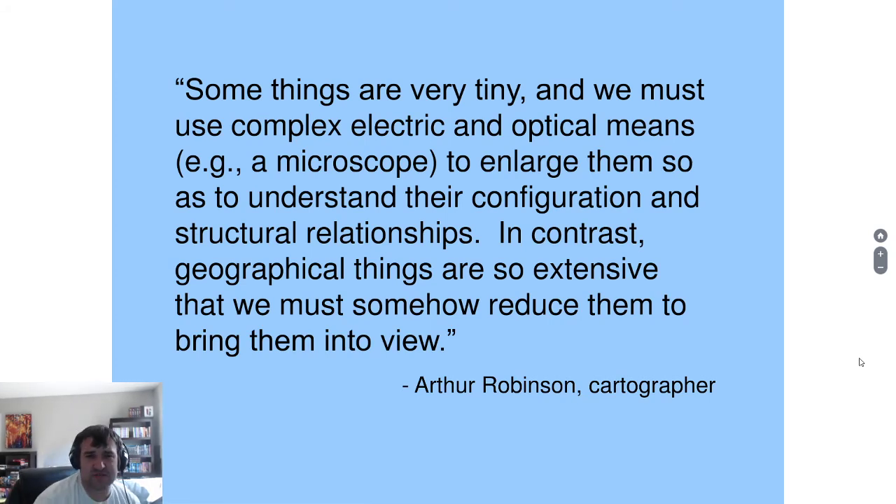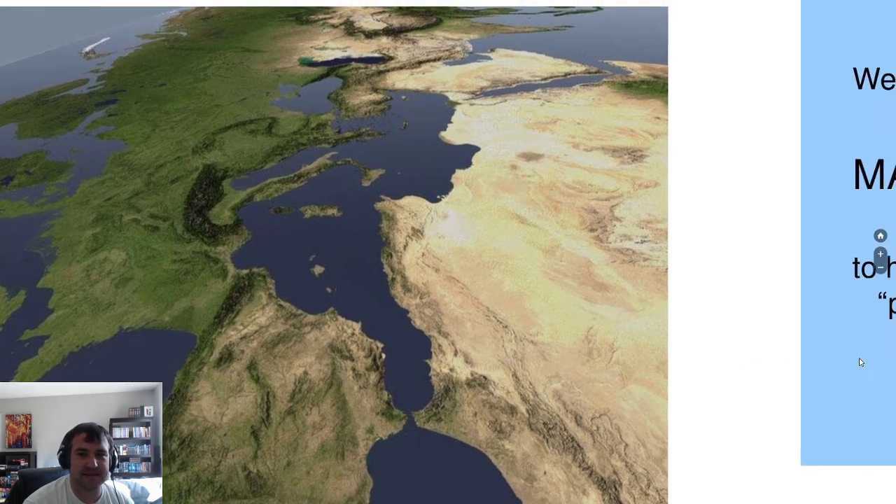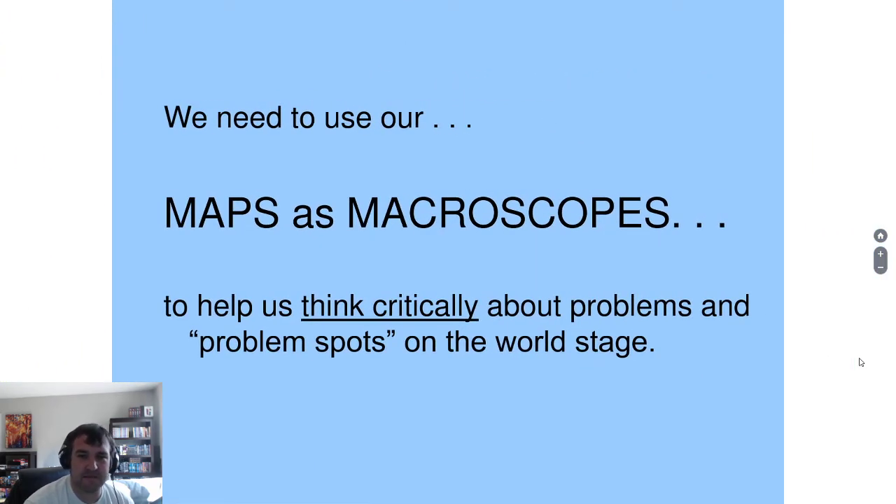Some things are very tiny — we must use complex electronic and optical means, like a microscope, to enlarge them to understand their configuration and relationships. In contrast, geographical things are so big we must somehow reduce them to bring them into view. That's the idea. The international space station took this picture — this is Europe, Northern Africa, the Middle East, even India way over there. They edited out clouds and weather patterns, and yes, the world really does look like this. Maps are macroscopes — think critically about the world and problem spots on the world stage.